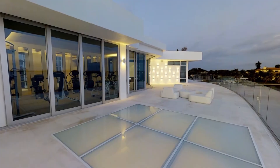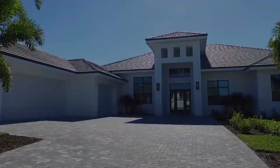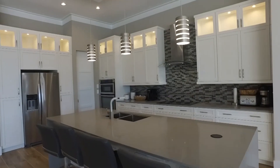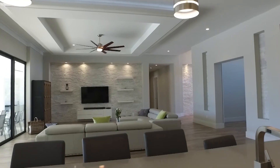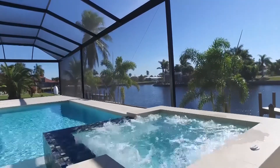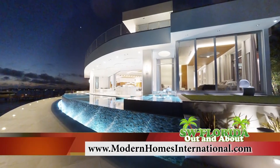Lionel actually has two companies. Exclusive Custom Homes is more Mediterranean and Spanish style, while Modern Homes International is modern contemporary. Being from South Africa, he has a modern flair that fuels his creativity. To build your dream home, contact Lionel at 239-344-6555 or visit modernhomesinternational.com.